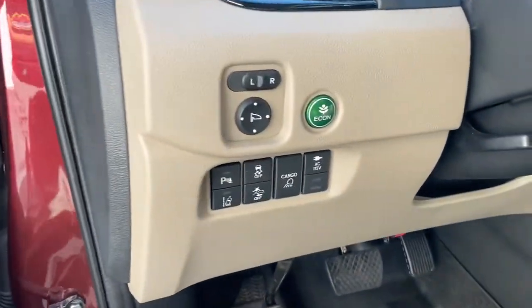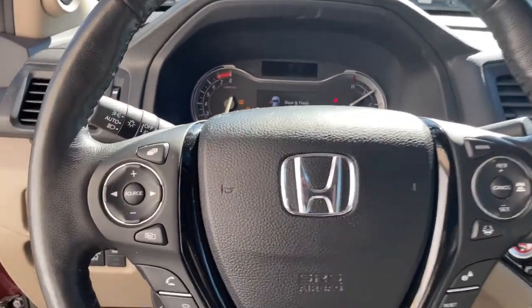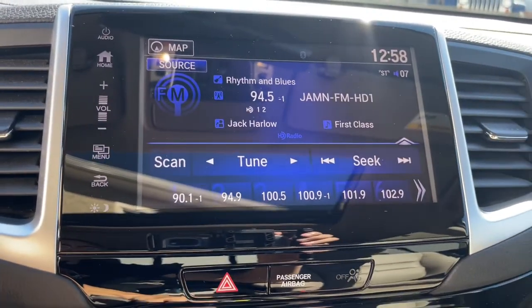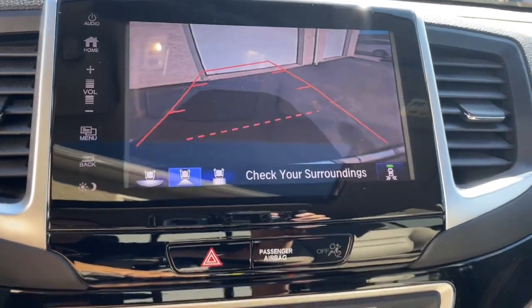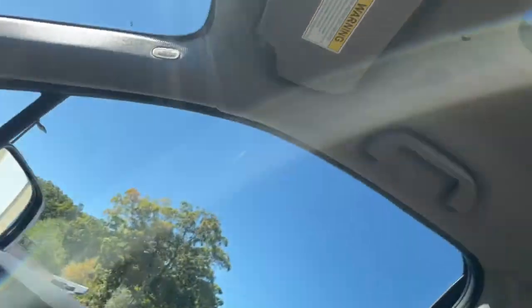The following are some of this vehicle's highlighted options: navigation system, keyless entry, sun/moon roof, power passenger seat, adaptive cruise control, fog lamps, satellite radio, lane keeping assist, heated front seat, and aluminum wheels.